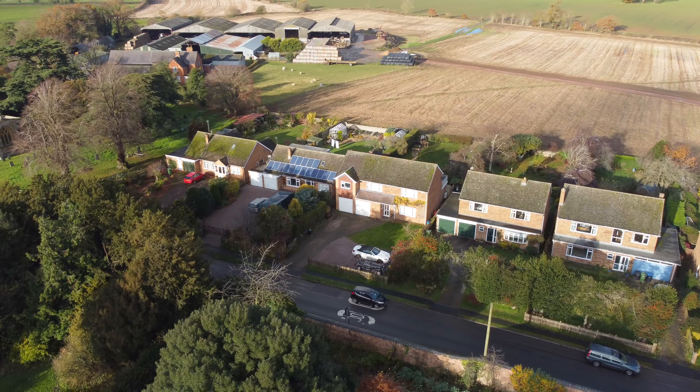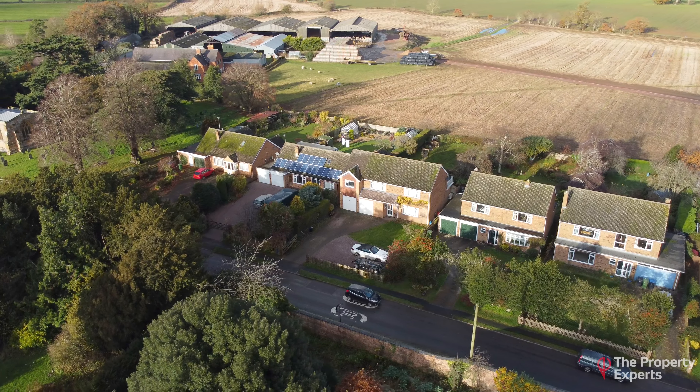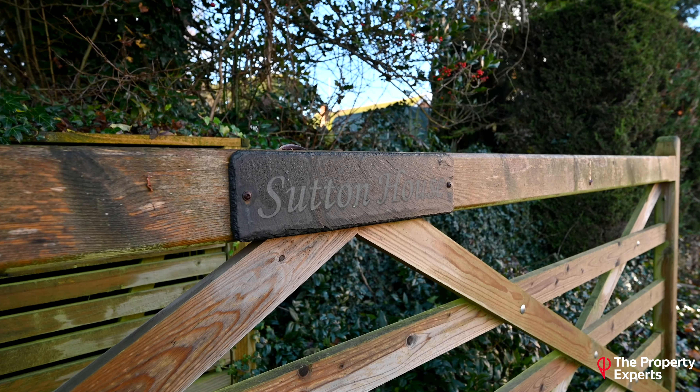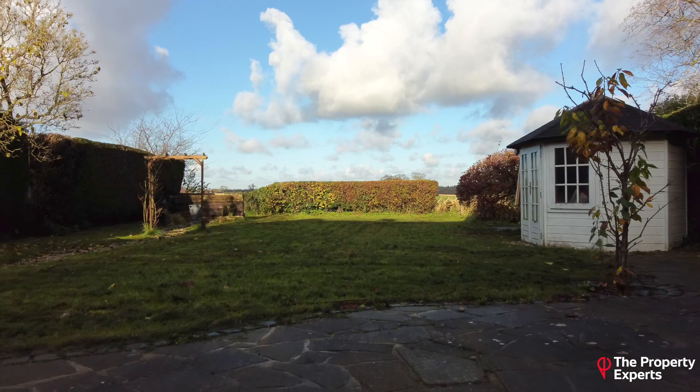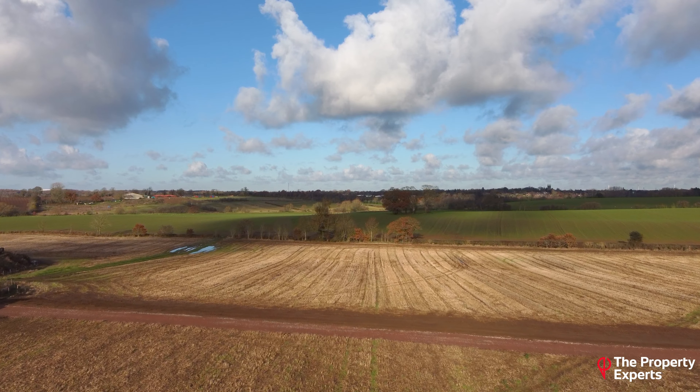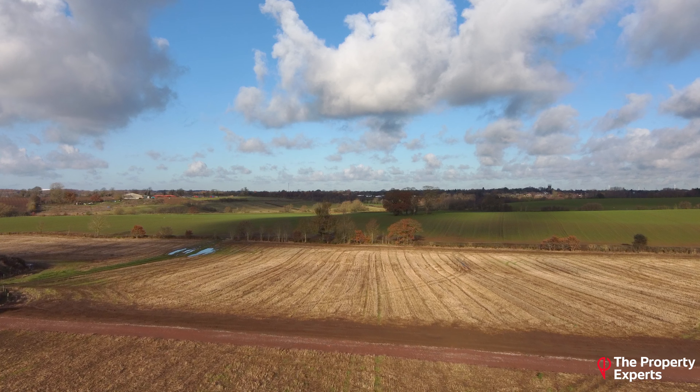Hi, I'm Clare, Heritage property expert. Welcome to the beautiful Leicestershire village of Coatsbatch. Behind me is Sutton House, offering close to 2,000 square feet of accommodation and boasting the most amazing open rural views looking across the market town of Lutterworth. Come with me and we'll take a good look round.